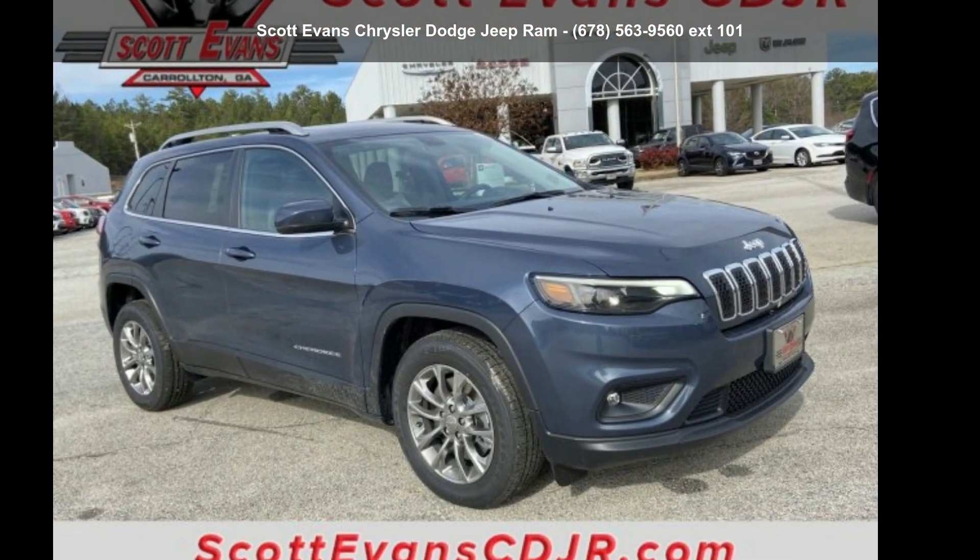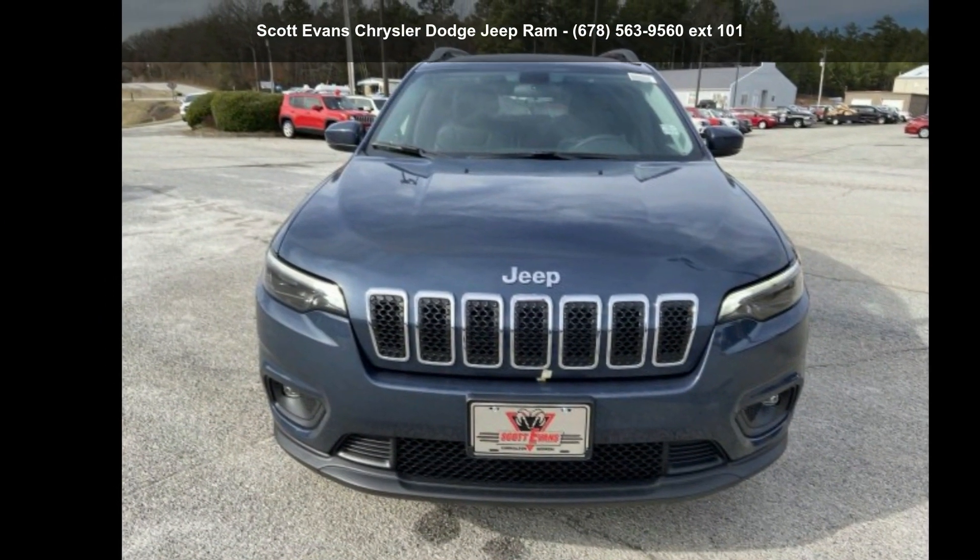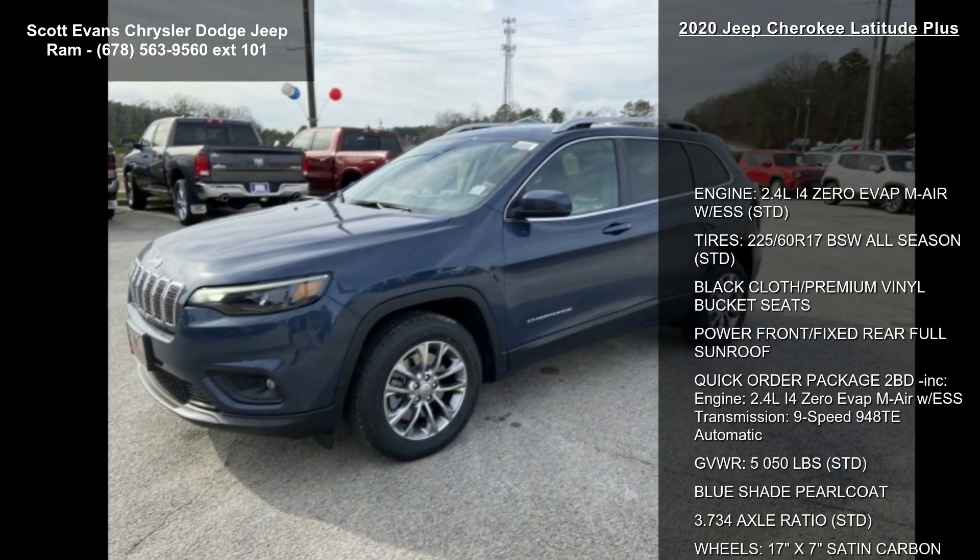Imagine yourself in this cheap 2020 Cherokee Latitude Plus. This may be the set of wheels you've been looking for. Enjoy these notable features.